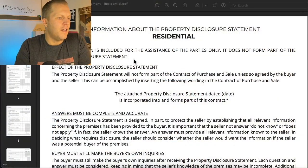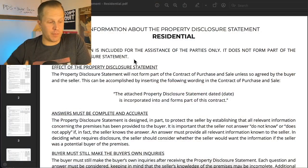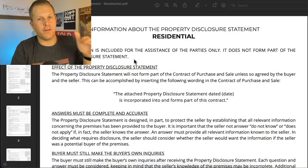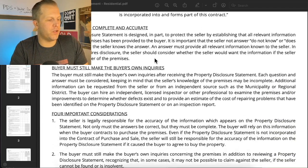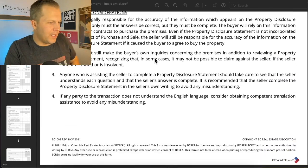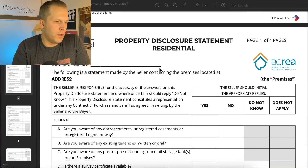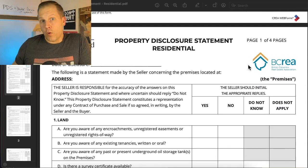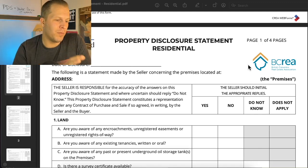The first page of the form is not actually part of the form — it's an explanation page. Your realtor should provide this to you. The actual Property Disclosure Statement residential is one of four pages. I believe the Strata one right now is like six pages long. But let me show you what it is you should be looking for.